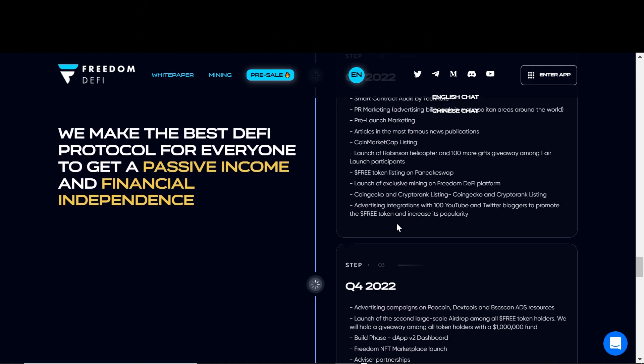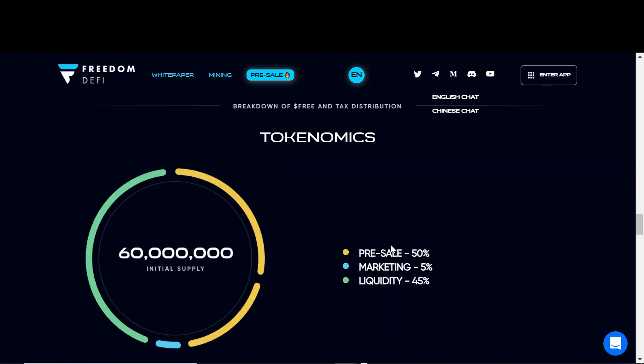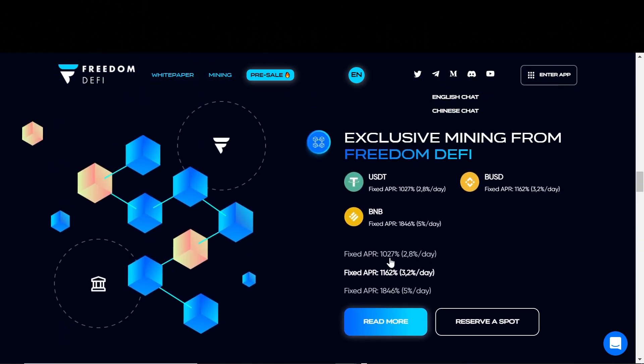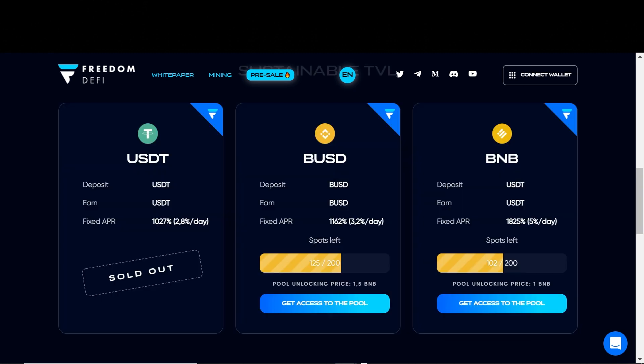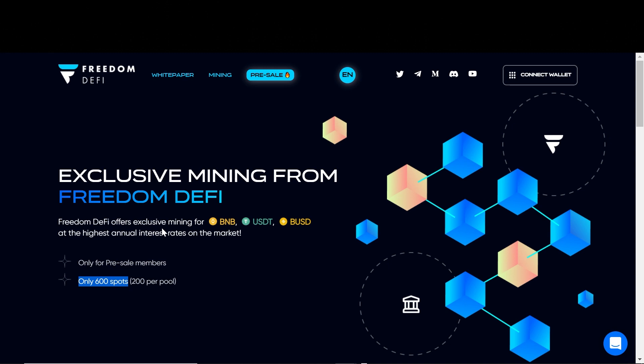Down here we have the roadmap if you want to check it out — I will not go through that. I will leave all reference links to all the documents and papers in the description of this video. Now let's take a look at their miners. If we click the reserve a spot button, we will be redirected to the miners section. It says Freedom DeFi offers exclusive mining for BNB, USDT, and BUSD at the highest annual interest rates on the market, with only 600 spots available for pre-sale members.